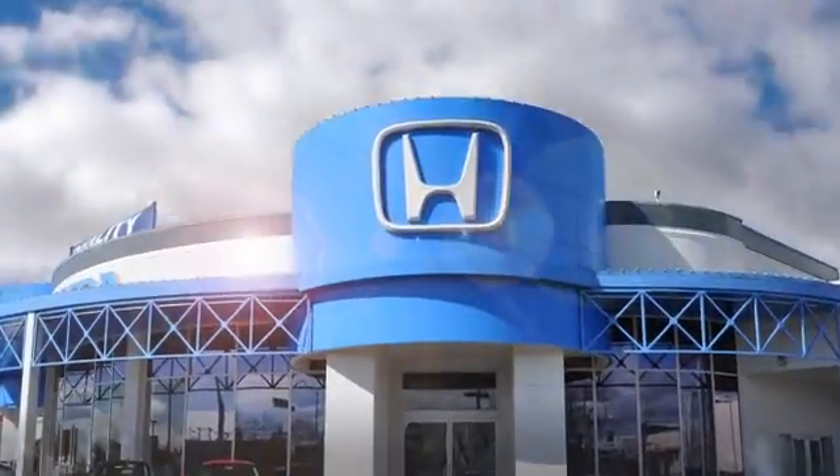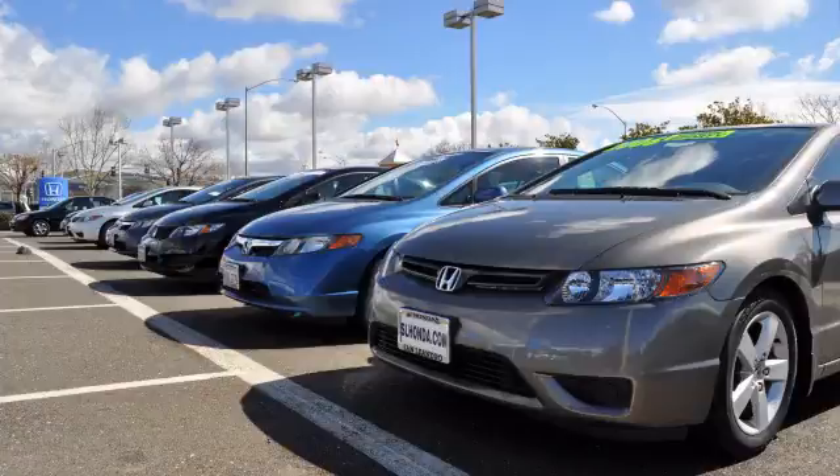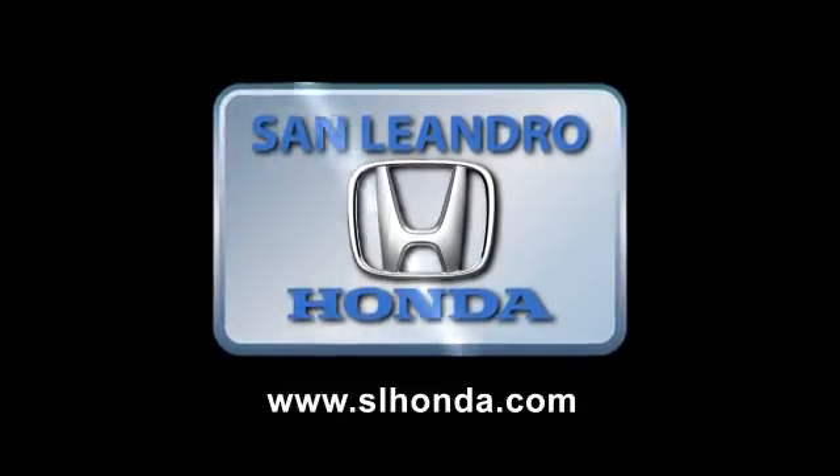During the 2010 Bay Area Year-End Clearance Sale, San Leandro Honda sold out of our cars in seven days. Everyone who buys our cars gets a great deal and a fantastic price. You still have time, so hurry in today.